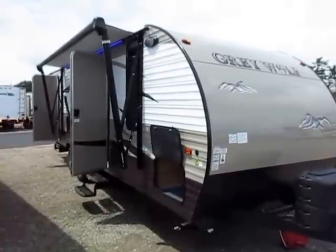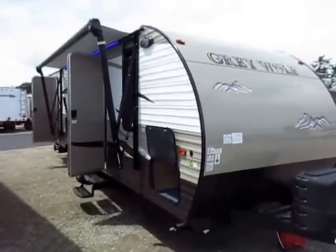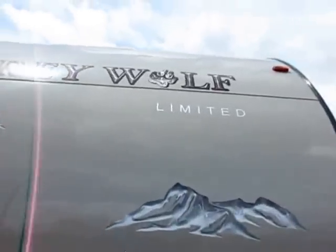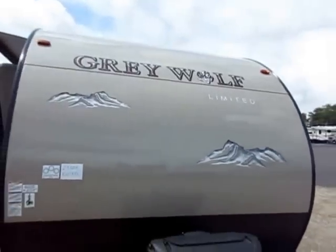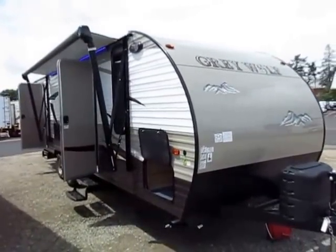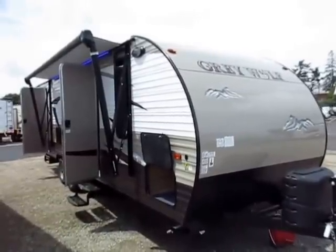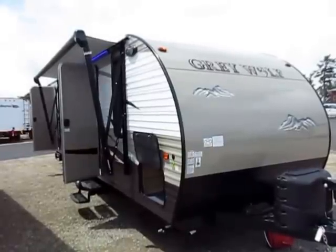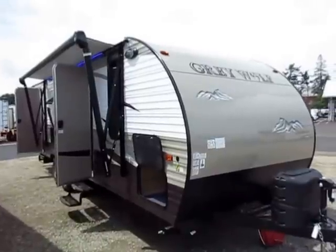Gray Wolf 23 DBH here at Halo RV of Coldwater, Michigan — and it's not just any Gray Wolf. This is a Gray Wolf Limited Series with a big options bundle on it, as indicated by the little 'Limited' sign right under the word 'Wolf.' That tells you there's a bunch of extra stuff included on this one, not available on every Gray Wolf. It's a bundle package only available to top shelf — meaning high-volume — dealers, kind of their way to say thank you.